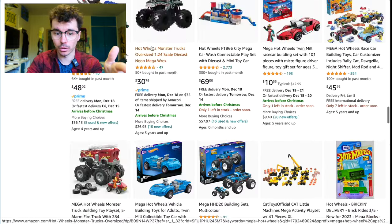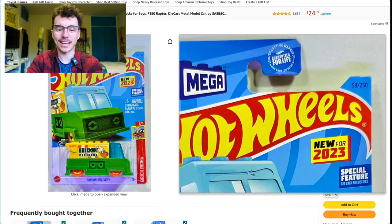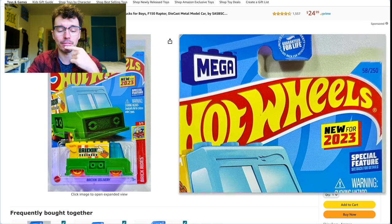There's a green vehicle — I wanted to point out this one. This is an official Mega Hot Wheels car — Brick and Delivery. You can actually find this quite cheap at Target. You can find a lot of them at Target.